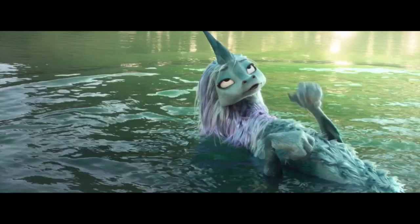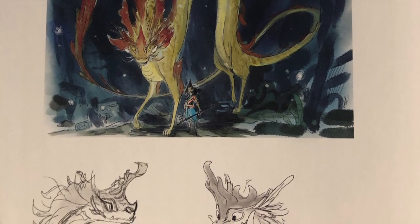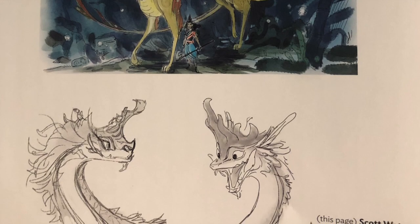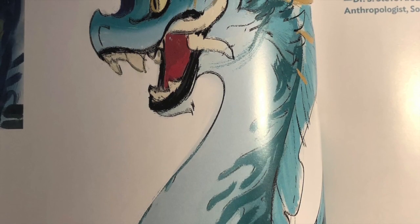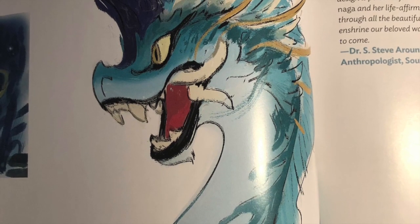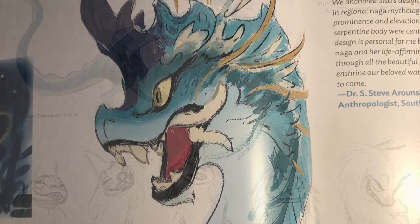So to really get a better idea for what Sisu should look like, the team worked and consulted with specialists such as Lao visual anthropologists and a Thai architect who gave them insights into the creation of this mythical being. Ultimately the creators wanted to stay true to Southeast Asian culture depictions, so Sisu's final design was very whimsical but also respectful of regional customs.